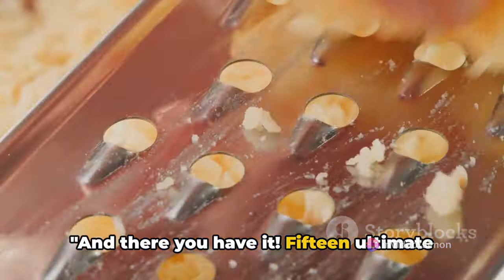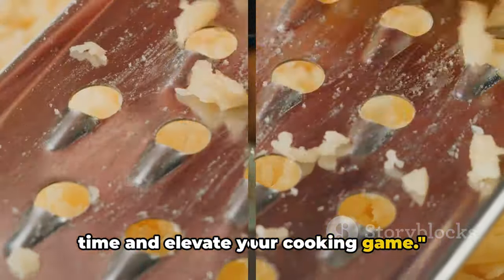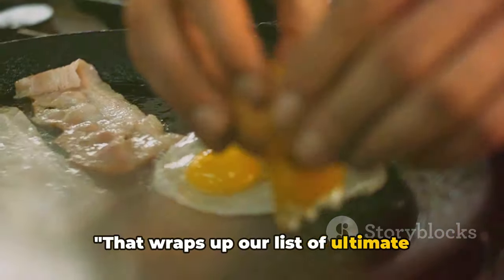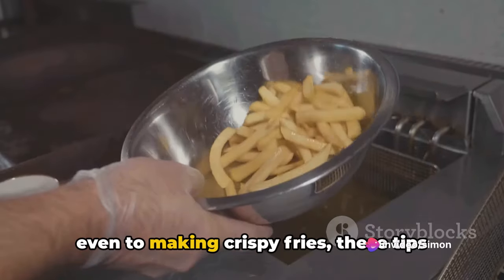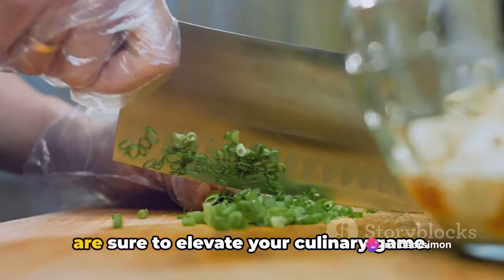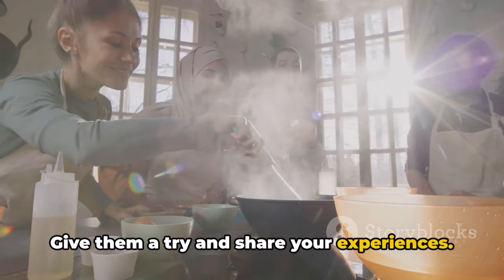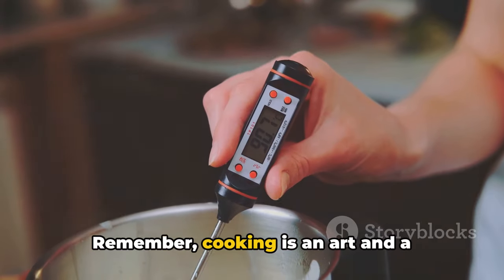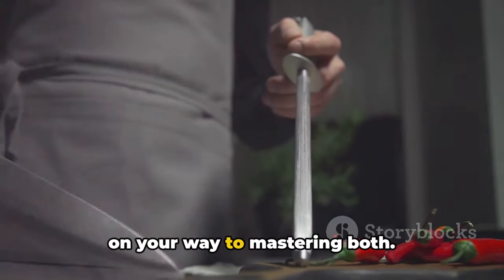And there you have it — 15 ultimate cooking hacks that are sure to save you time and elevate your cooking game. From poaching eggs, to peeling garlic, and even making crispy fries, these tips are sure to elevate your culinary game. Give them a try and share your experiences. Remember, cooking is an art and a science, and with these hacks, you're well on your way to mastering both.